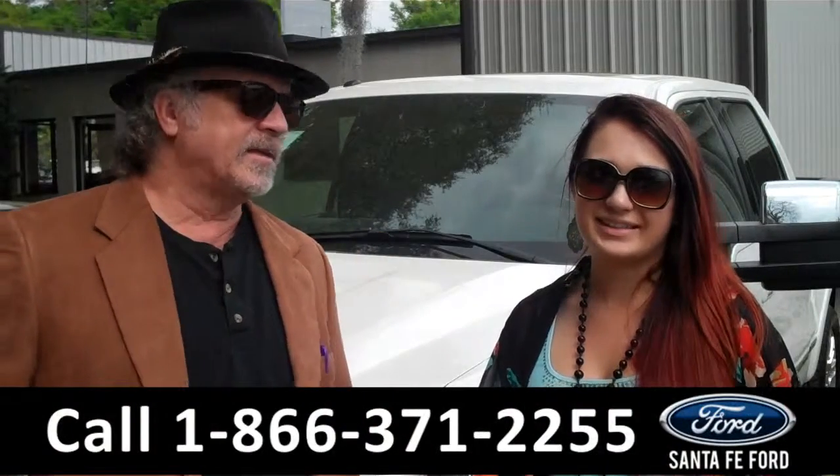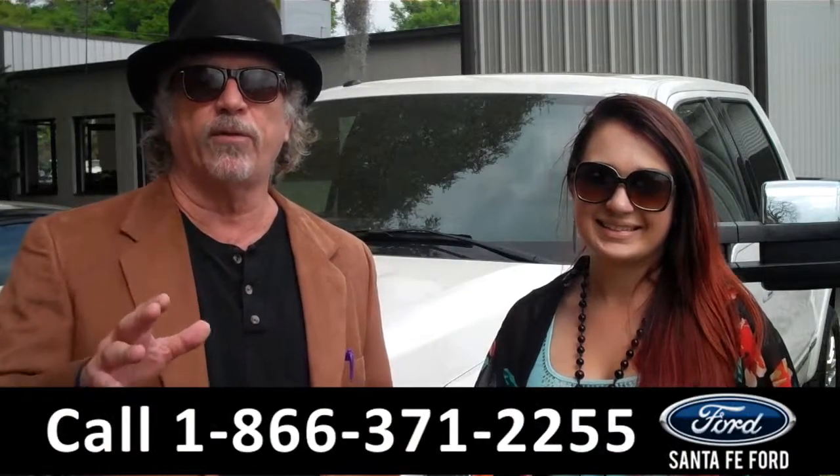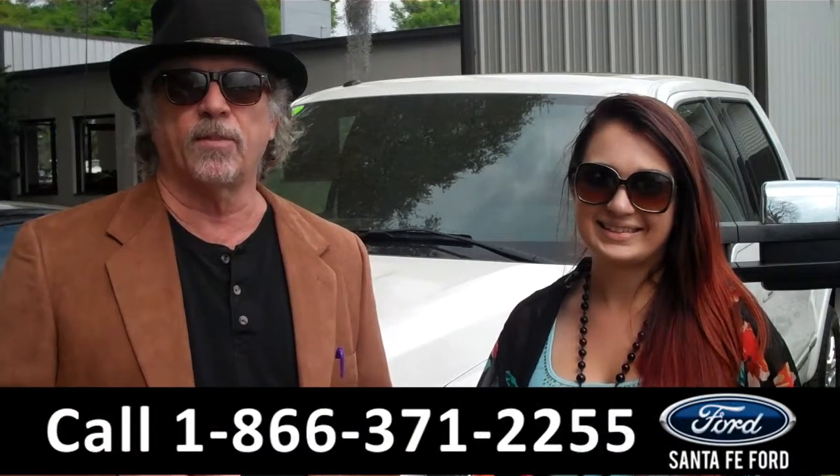Hey, this is Randy, and I'm Carly. SantaFeFord.com near Gainesville, Florida — I-75 at exit number 399.